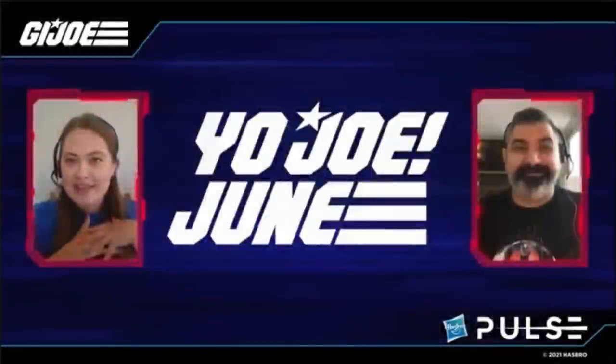Welcome back everyone, Toys is here with another news update. The GI Joe Classified team took to their YouTube today for Hasbro Pulse to talk about Yo Joe June — the entire month of June is going to be devoted to GI Joe, which is cool for a lot of you GI Joe fans out there. Hayley and Lenny spilled all the details.